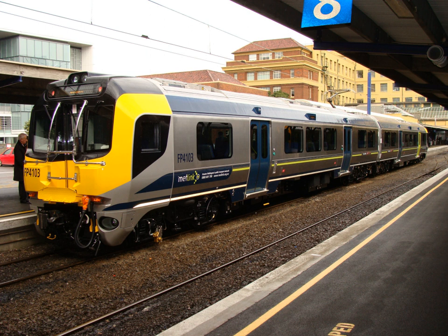FP stands for Matangi Power Car — FM was not chosen to avoid confusion with NZR FM Guards Vans from the 1980s, some of which are preserved — and FT for Matangi Trailer Car. The first batch of units are numbered in the 4000-series, FP4103 to FP4610 and FT4103 to FT4610, with each FP operating with their corresponding numbered FT. The second batch of units are numbered in the 5000-series. The numbering uses the TMS system, in which the first three numbers are the train number and the last number is a check digit.